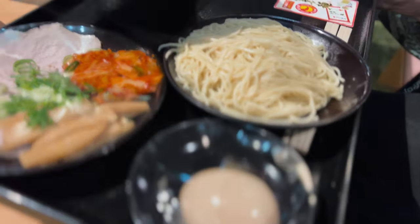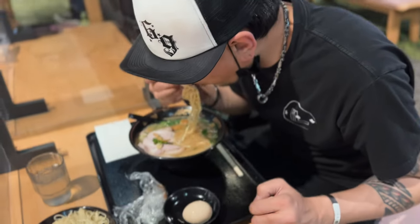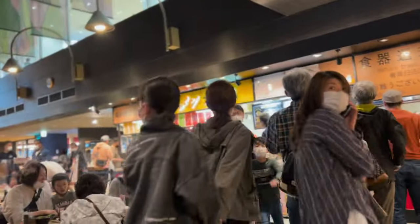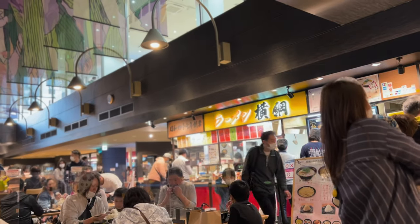Alright guys, so I didn't win the award, but we're getting some nice ramen. It's called Ramen Yokozuna and it's in Kariya Parking — so if you guys ever visit Nagoya, this is like the closest parking area from Wekfest.